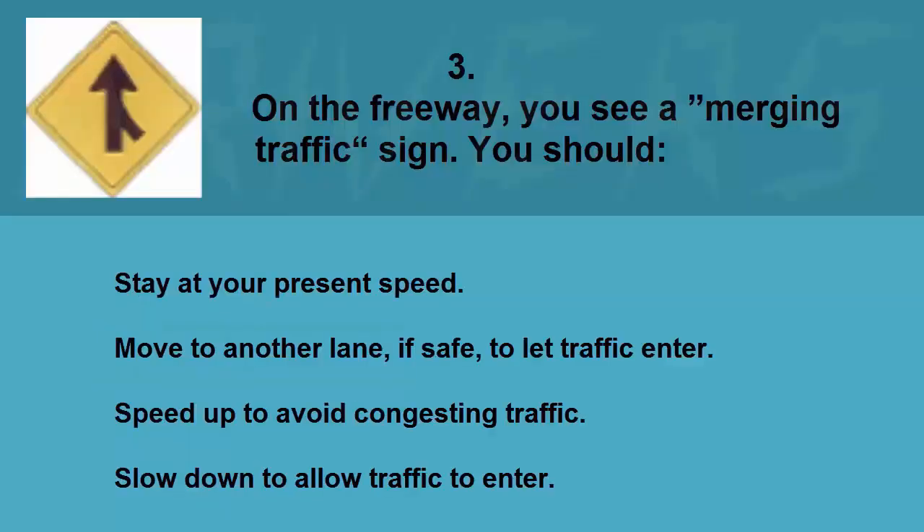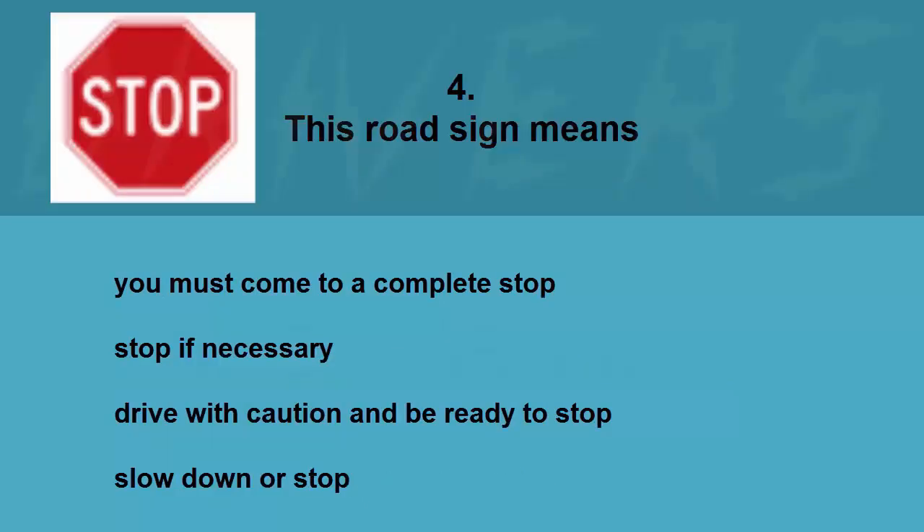On the freeway you see an emerging traffic sign. You should: stay at your present speed, move to another lane if safe to let traffic enter, speed up to avoid congesting traffic, or slow down to allow traffic to enter. The correct answer is move to another lane if safe to let traffic enter.